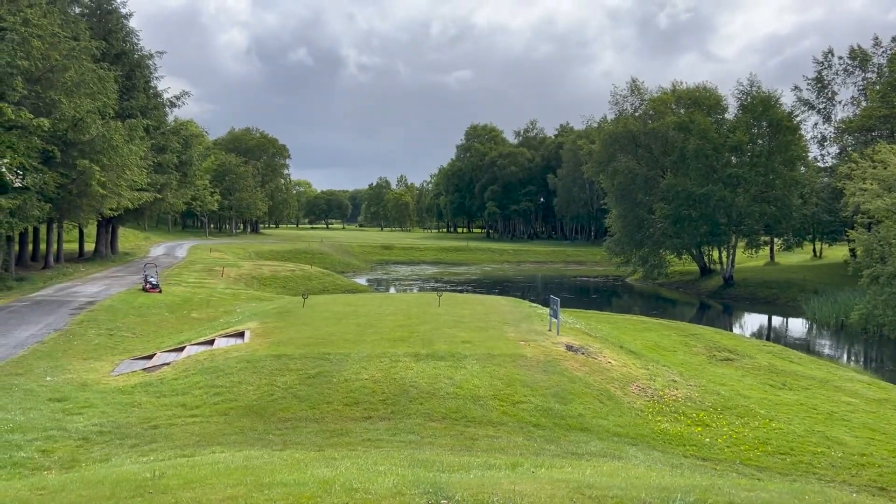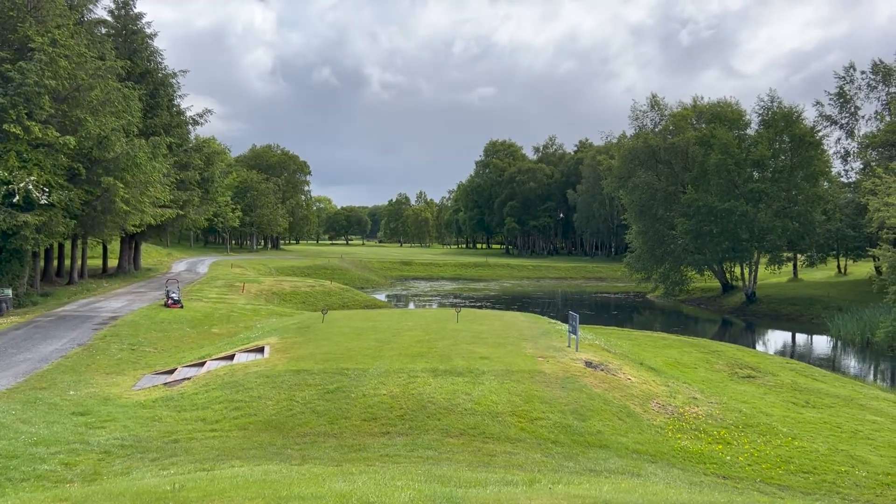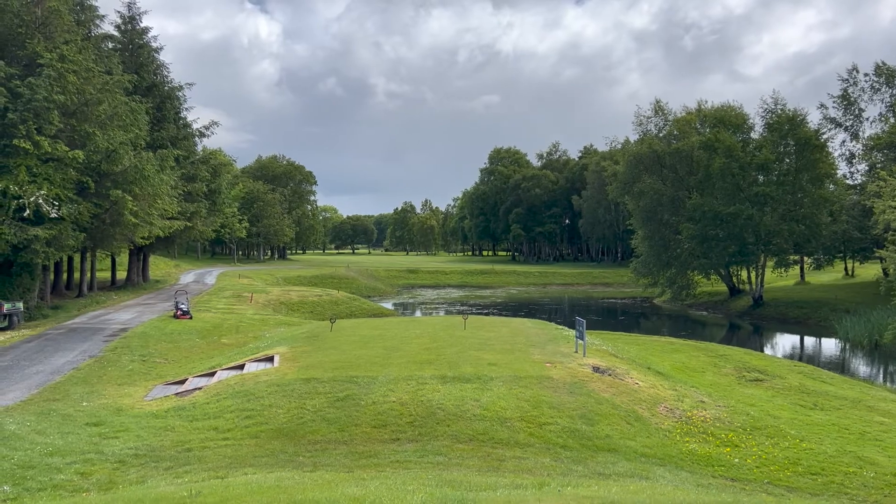From the tee box here you can see we have this lake in front of us, and this is a dog leg around to the left-hand side. To these trees here it's about 240 yards, so I'm just going to go with a little five wood out there.